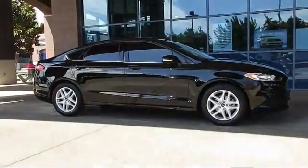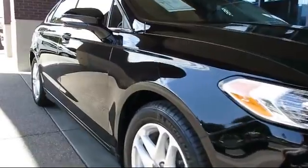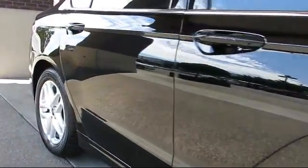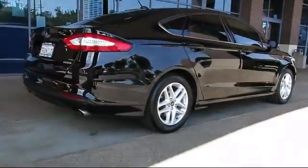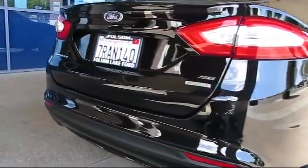It comes equipped with keyless entry, alloy wheels, steering wheel controls, air conditioning, traction control, power windows, side airbags, CD player, anti-lock braking, telescoping steering wheel, and has less than 15,000 miles on the odometer.